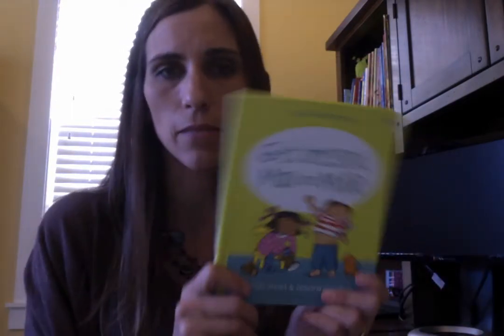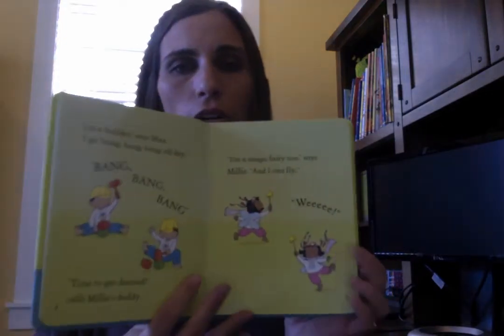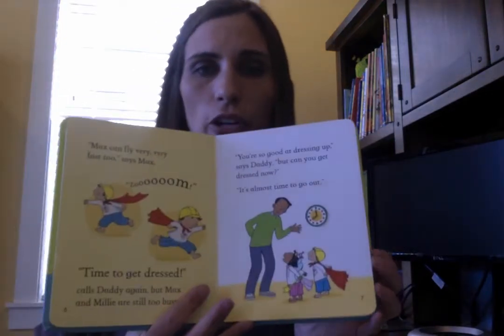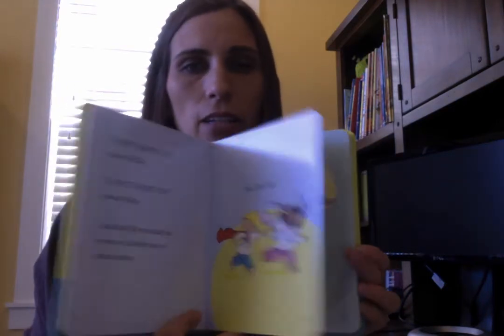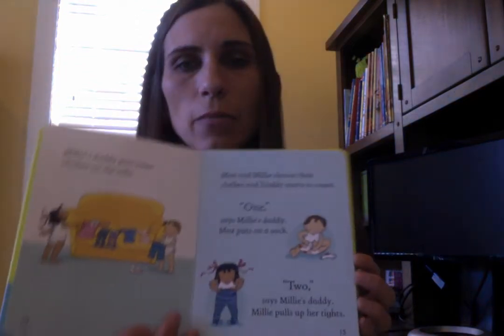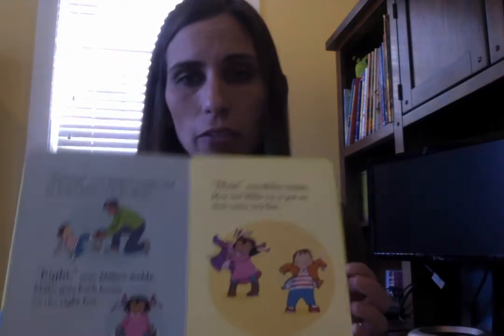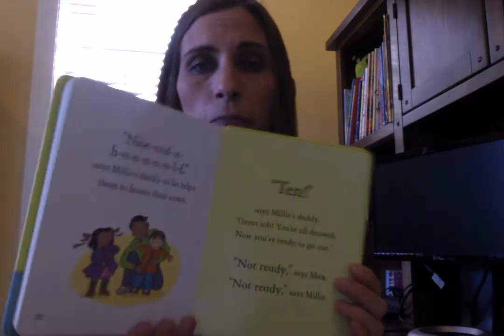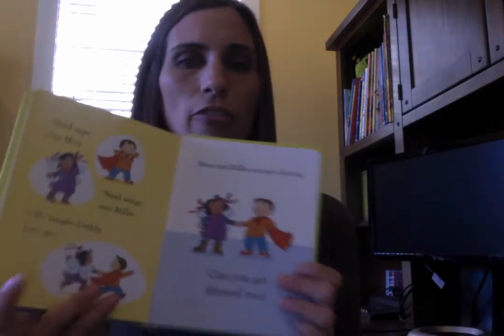Next is Get Dressed Max and Millie. This is a board book that walks through a story about a boy and a girl who need to get dressed and get ready to go. We all have children who fight that battle with us every day, so it's a great story about the importance of getting dressed while allowing your child some imagination choosing their clothing and doing it themselves — learning that independence too.